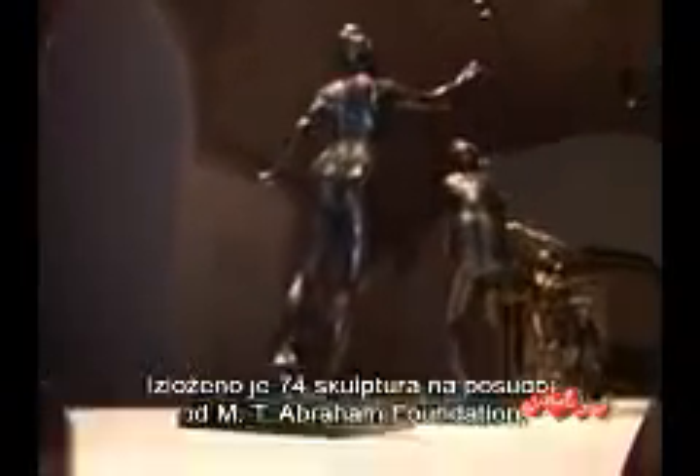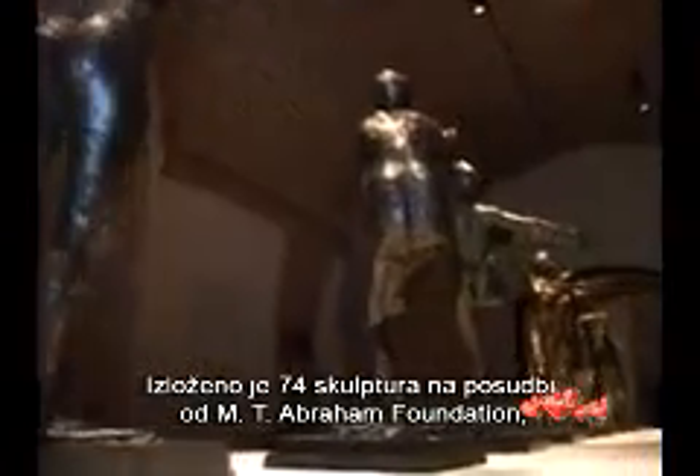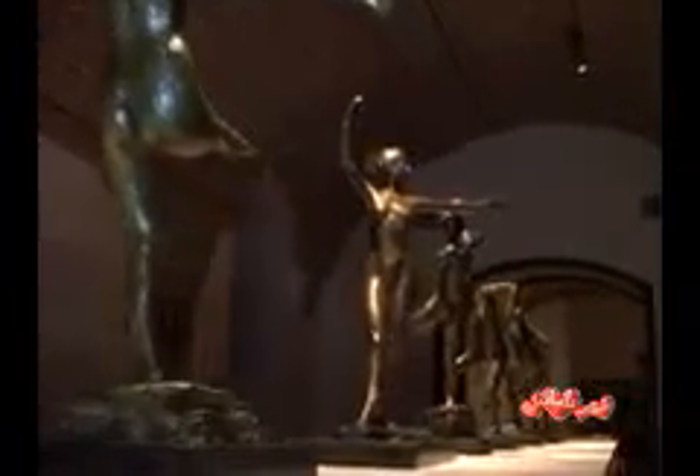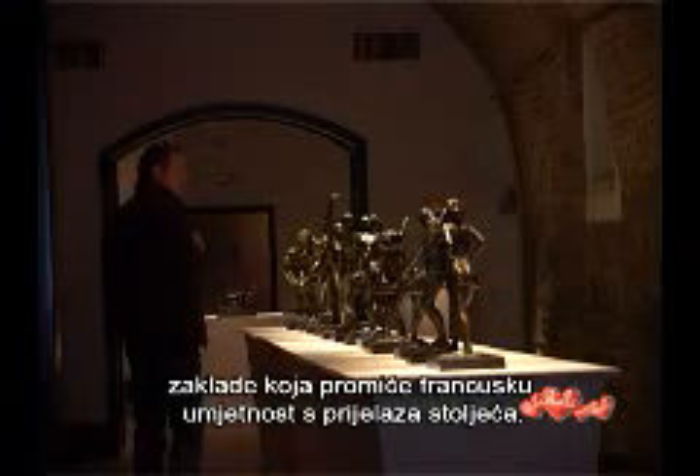There are 74 sculptures, provided courtesy of the M.T. Abraham Foundation, which promotes French art from the turn of the century.